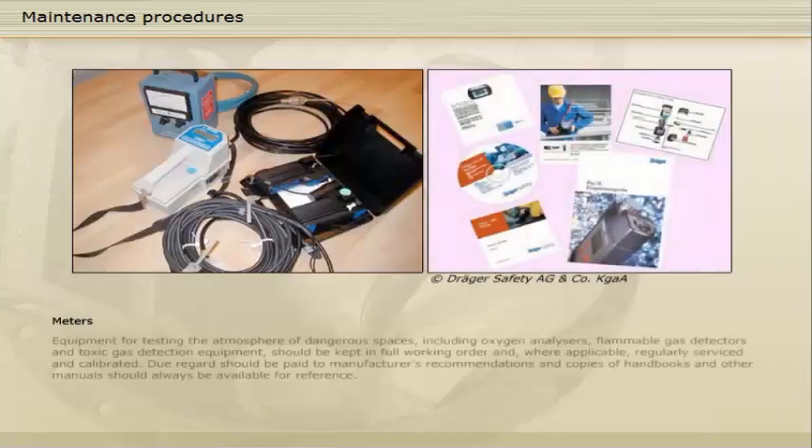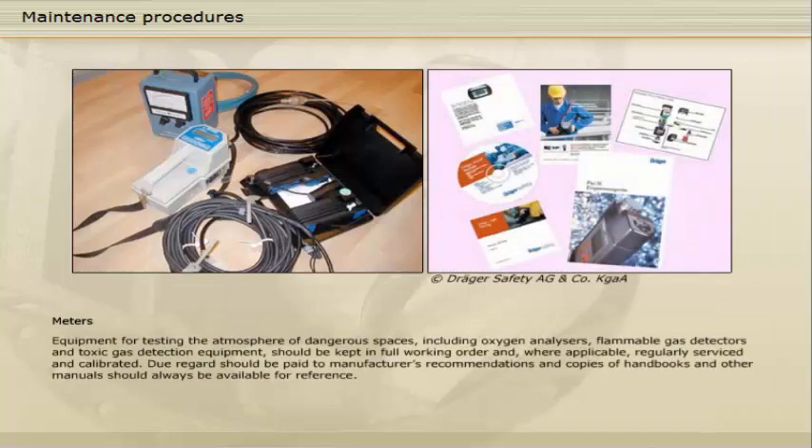Equipment for testing the atmosphere of dangerous spaces, including oxygen analysers, flammable gas detectors, and toxic gas detection equipment, should be kept in full working order and, where applicable, regularly serviced and calibrated. Due regard should be paid to manufacturer's recommendations, and copies of handbooks and other manuals should always be available for reference.